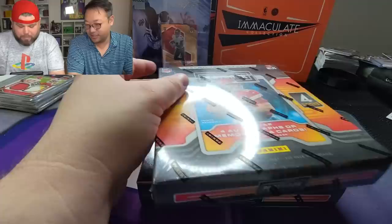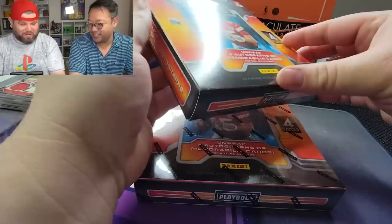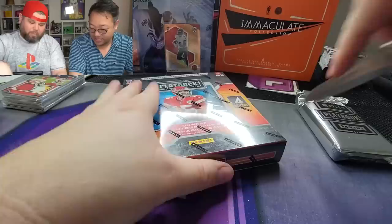Now we are gonna switch it up — here we go, opening Playbook. I believe it's just one pack, right? I don't remember opening Playbook — I didn't watch it get opened. But you did get a Jamar Chase book! I got that book and I never even watched it. I don't remember too much about Playbook. Oh, it's on the side — yeah, it's one pack. I'm just gonna rip them both like this.